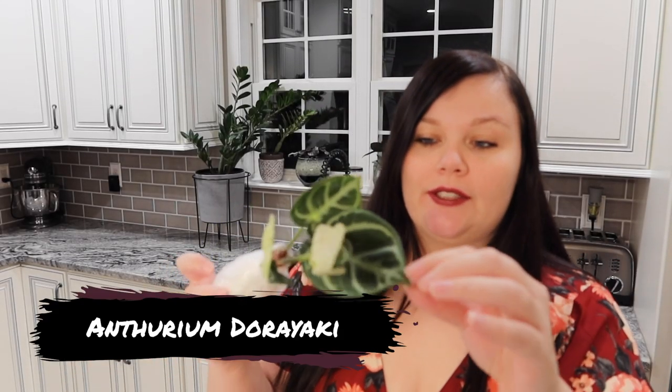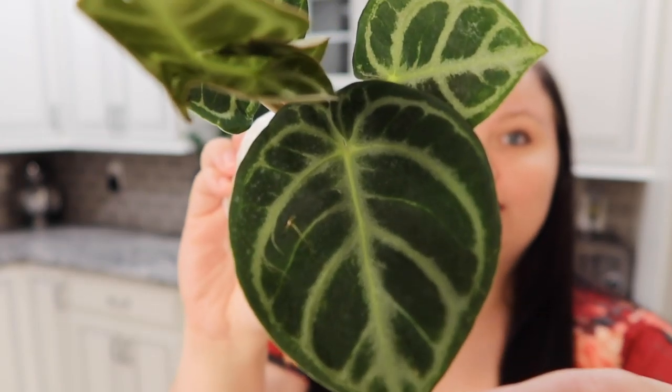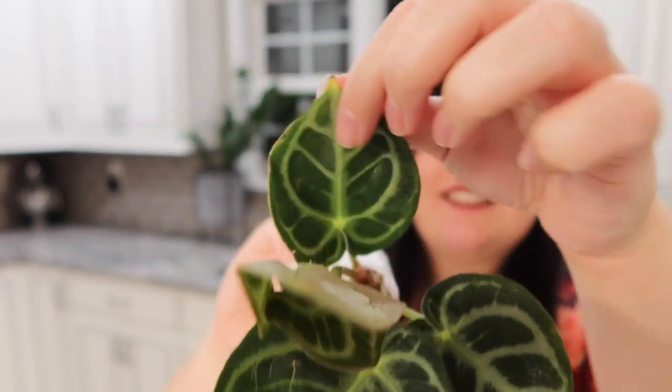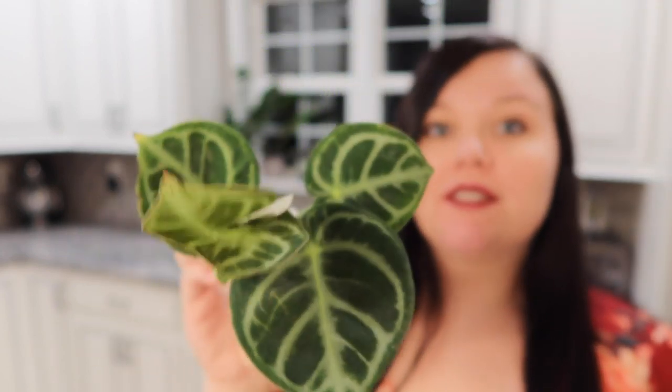This next one is what they refer to as Silver Blush — it's just a really darling little plant. Very adorable. I absolutely love the roundness of these leaves. I'm really happy with all the anthuriums right now.